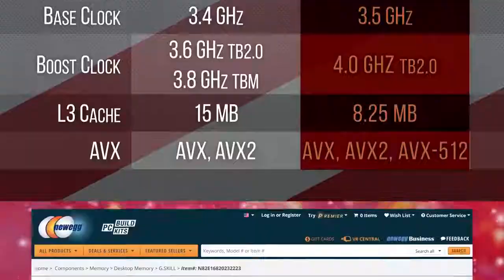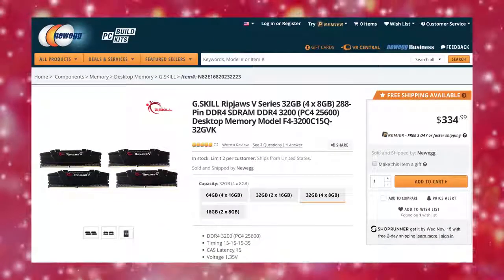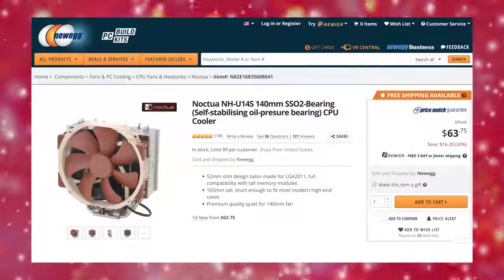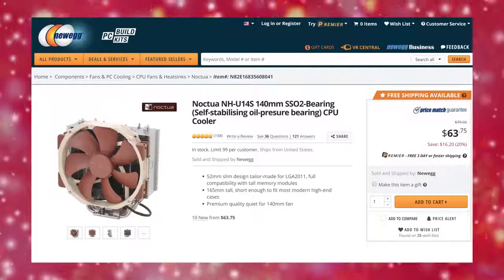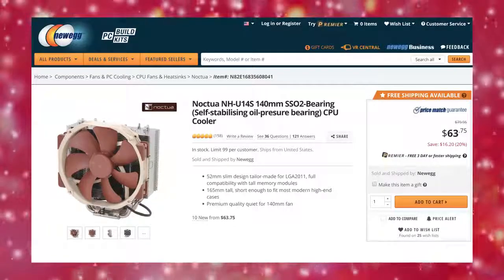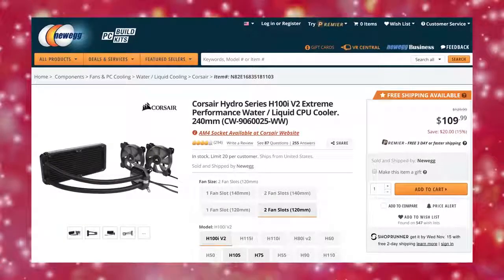We've given it a 32GB quad-channel kit of G.Skill DDR4 3200 memory for optimal performance. For cooling, we really like the Noctua NH-U14S — it's a quiet solution that will allow some light overclocking while being easier on the wallet than a high-performance AIO liquid cooler.